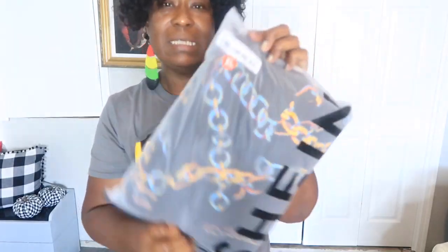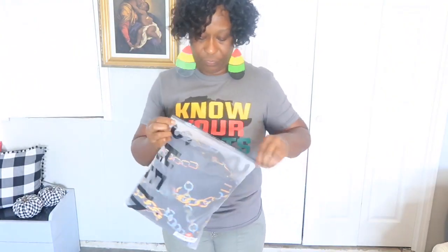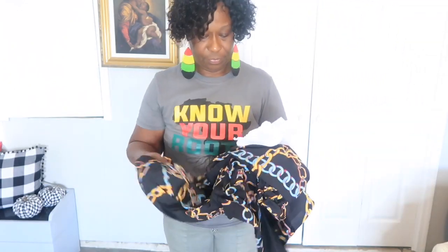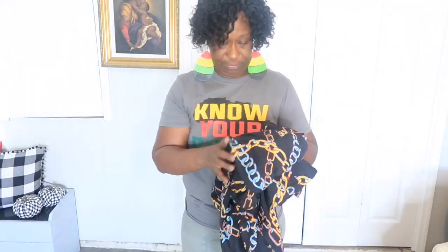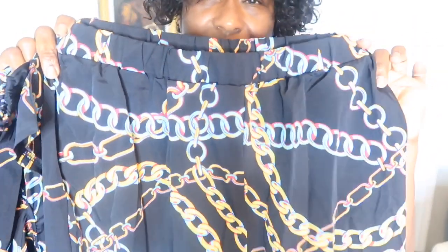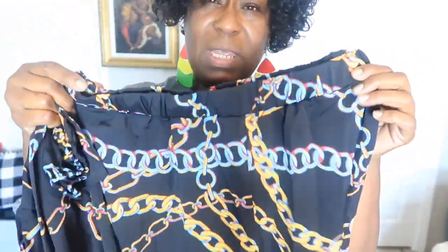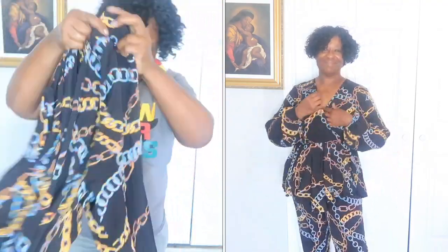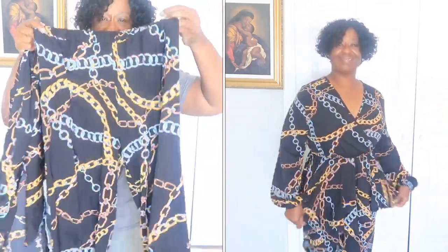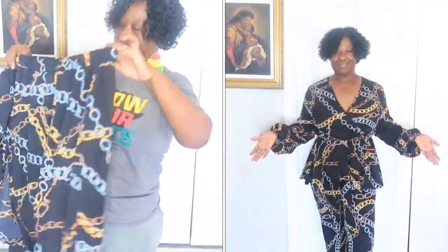I've also gotten this next outfit in an extra large. They always have your little tissue paper in your outfit — so perfectly wrapped. This is a two-piece: a pair of pants with a chain design which is blue and gold, navy blue outfit, elastic at the waist, no zipper, no pockets, long pants legs. Since it's an extra large, this looks like a medium to me.